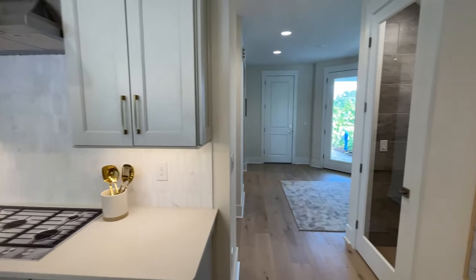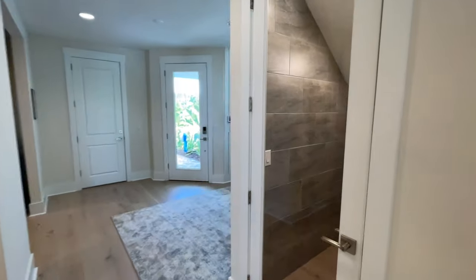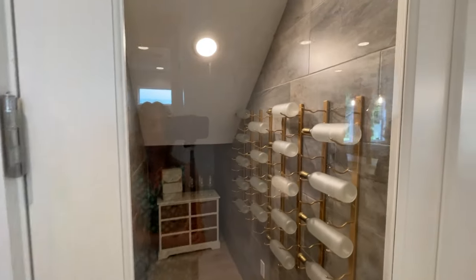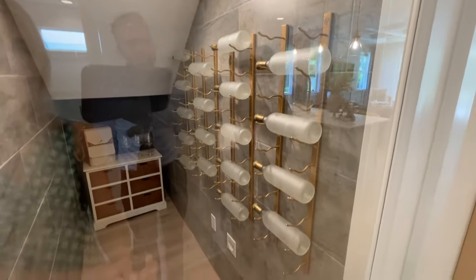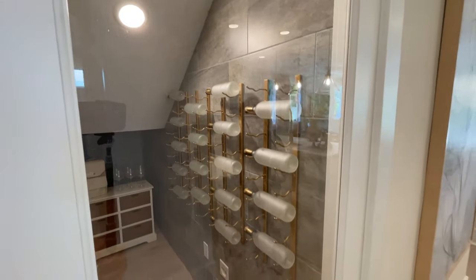These villas absolutely can be for families with kids — this is not just for empty nesters at all. This right here is your storage under the stairs, but what they've done is a neat design idea: they've made it sort of like a wine cellar with tile on the side. Something you think about after you move in. But it is beautiful — definitely a good use of space.